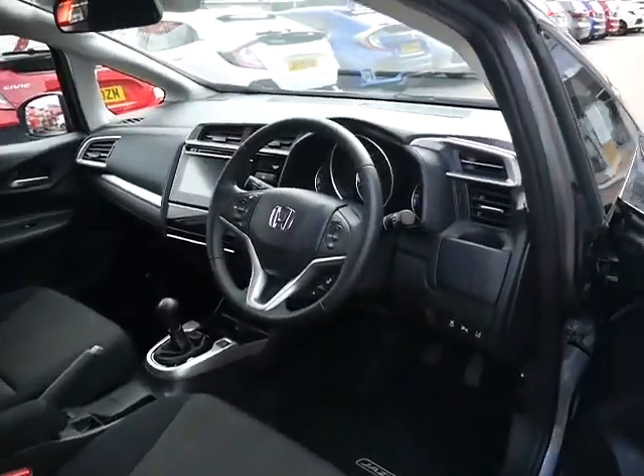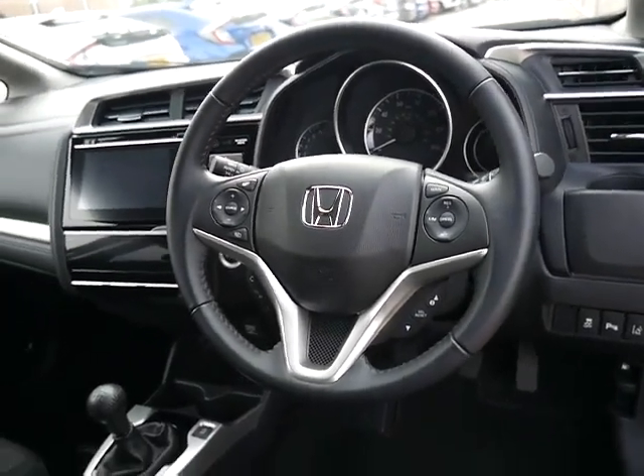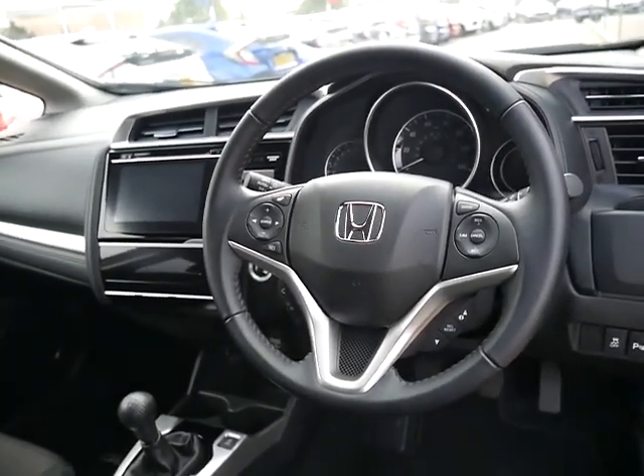On to the interior: it's keyless entry and keyless start, multifunction steering wheel with cruise control and Bluetooth, automatic wipers, and auto headlights.